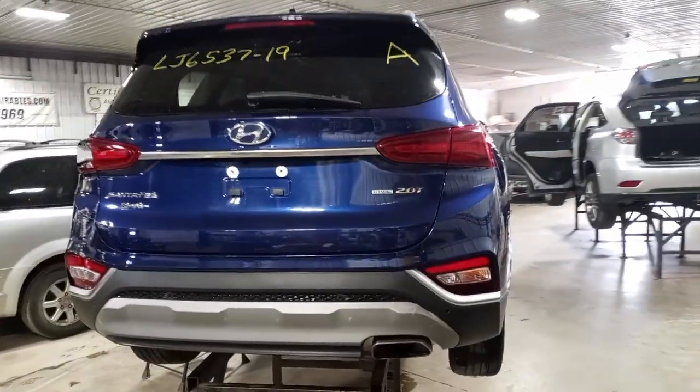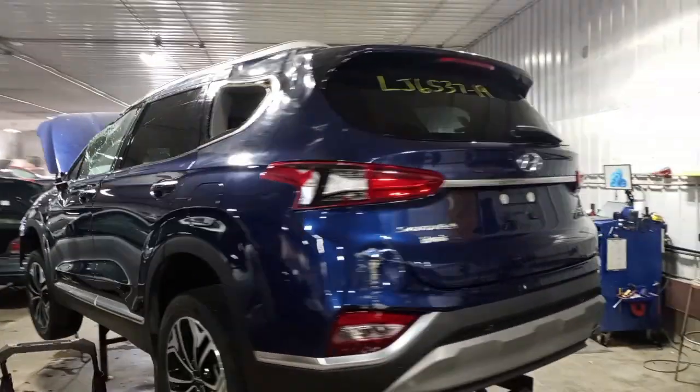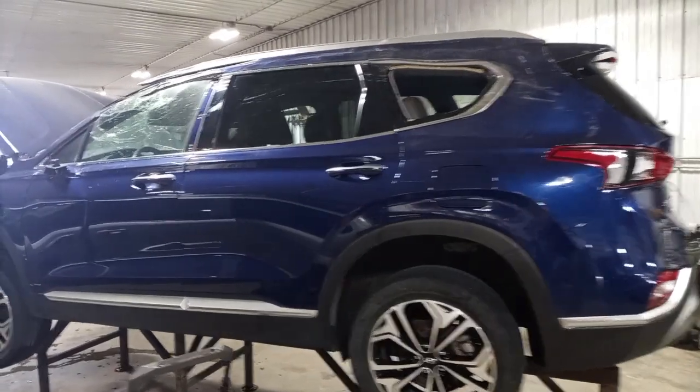It has park assist, backup camera, power lift gate, and a spoiler. There is damage on the roof as well.